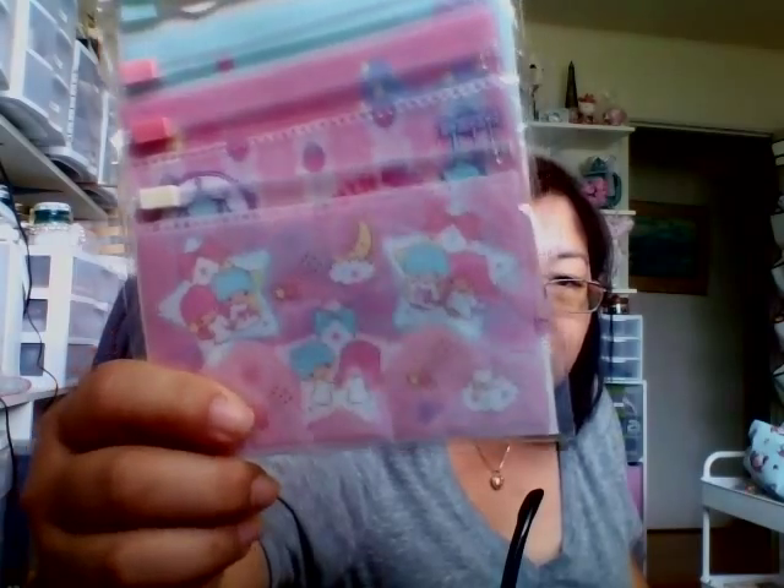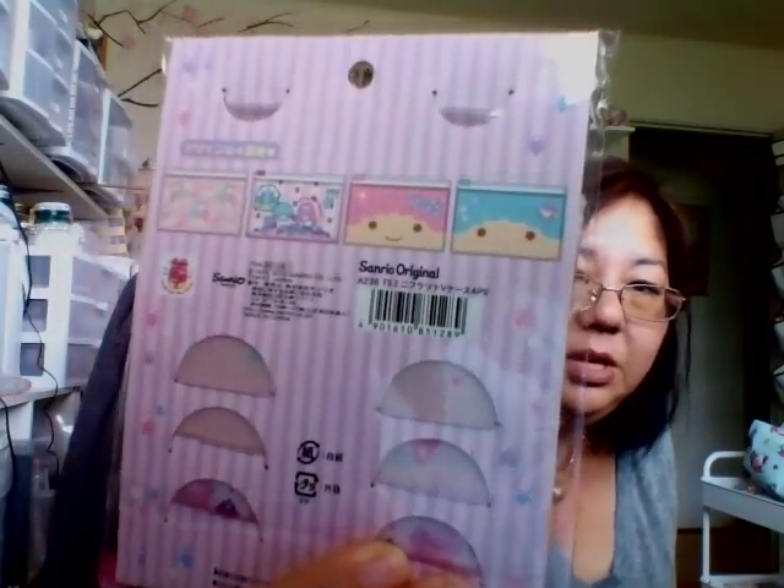I also found these cute Twin Stars coin purses with the big Kiki and Lala faces on them. There was also a plushy container with Kiki and Lala's faces that I really wanted to get, but it was towards the end of my shopping trip and I didn't want to overbuy — I had already bought so much.